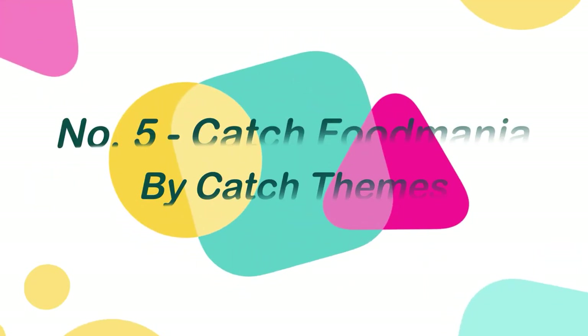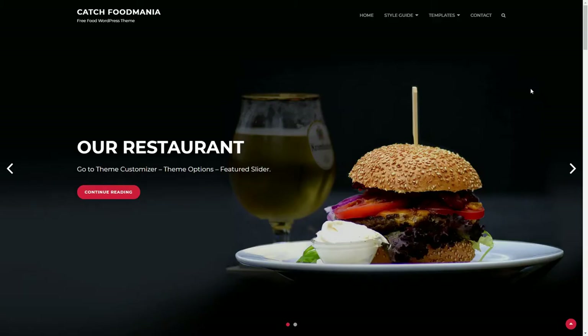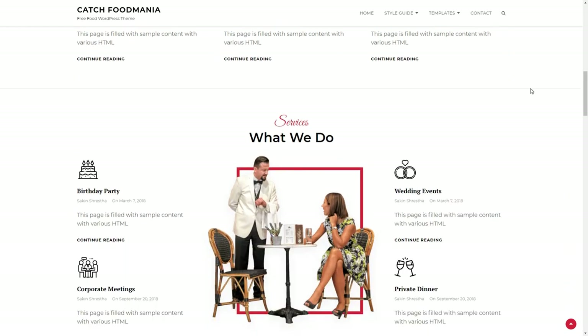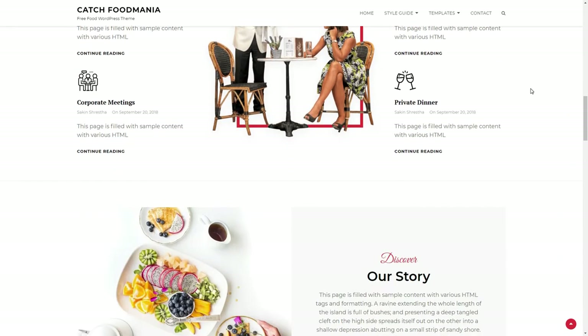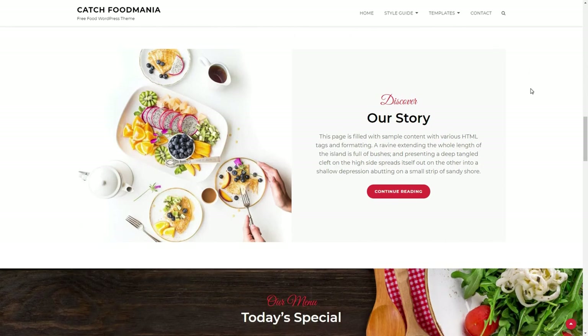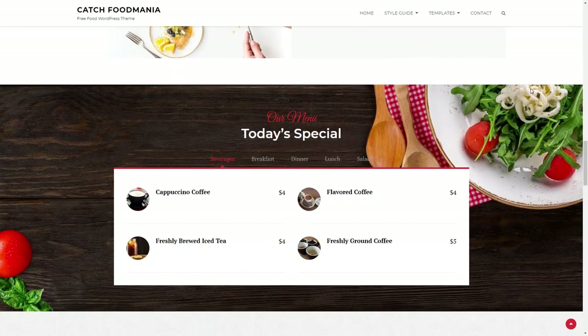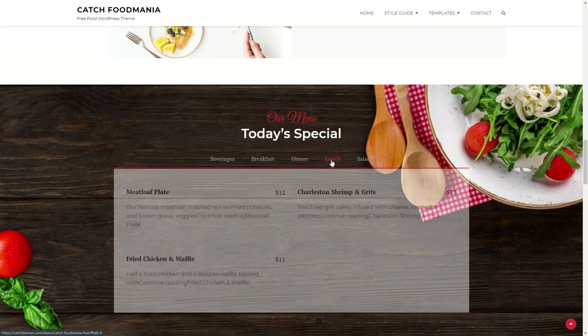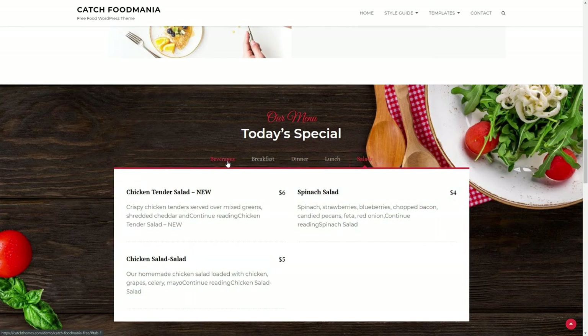Number 5: Catch Food Mania, by Catch Themes. Catch Food Mania is a free WordPress theme for restaurants that is clean and aesthetically beautiful. It helps users to build their own stunning modern restaurant websites quickly and easily. Catch Food Mania is a straightforward yet extremely configurable restaurant WordPress theme that emphasizes your cuisine.